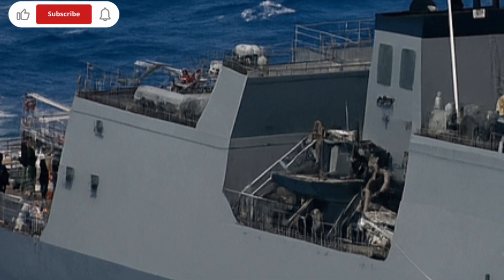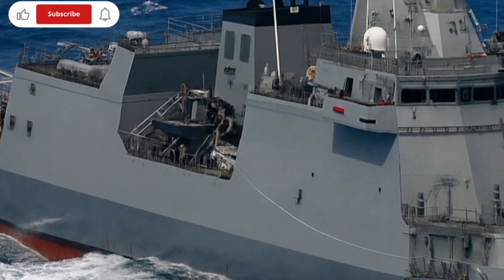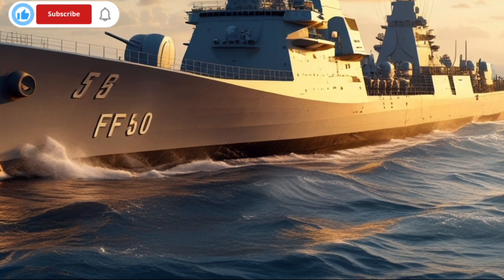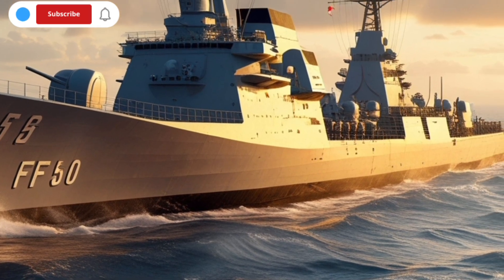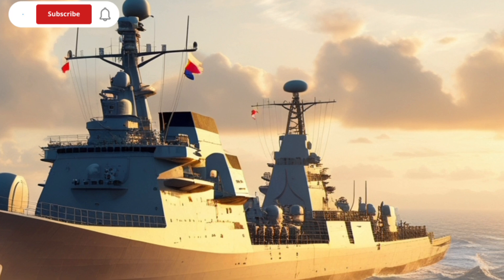The ship was officially commissioned into service on July 10, 2020, marking a major milestone for the Armed Forces of the Philippines. The frigate was named after Dr. Jose Rizal, the national hero of the Philippines, whose legacy of patriotism and sacrifice serves as a constant reminder of the country's values.